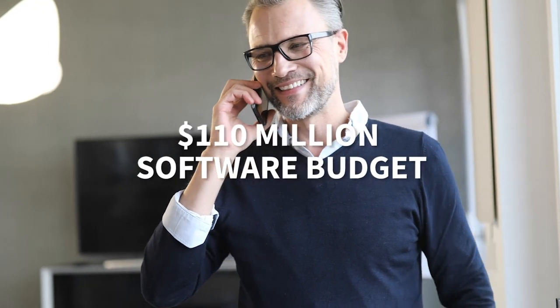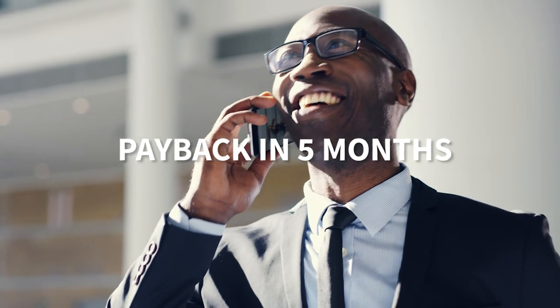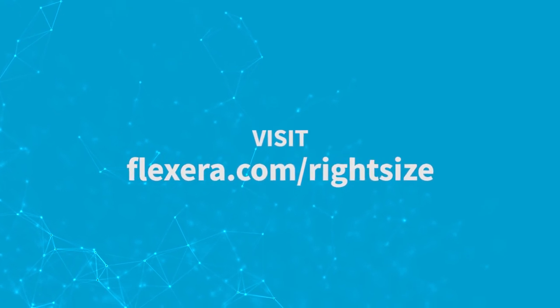One company with an annual software budget of $110 million saw payback after just five months and 600% ROI across five years. Visit flexera.com/right-size to read the full solution brief and find out how Flexera can deliver the most complete view of your IT.